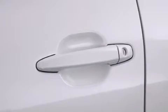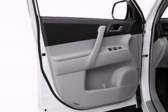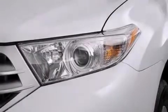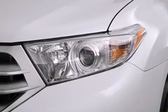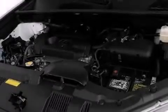Its top features include an iPod-ready stereo system so you can take your music with you, traction control and stability control systems, hill start assist, alloy wheels, roof rails, and a tire pressure monitoring system.